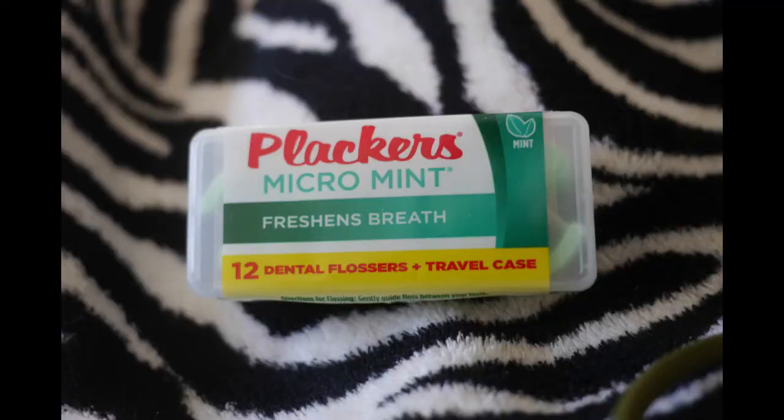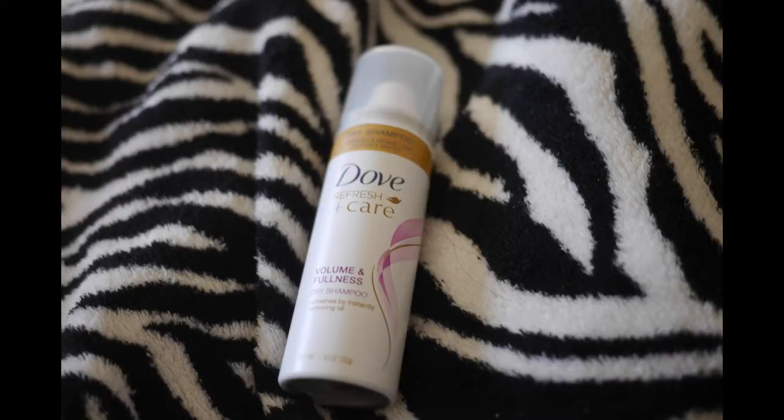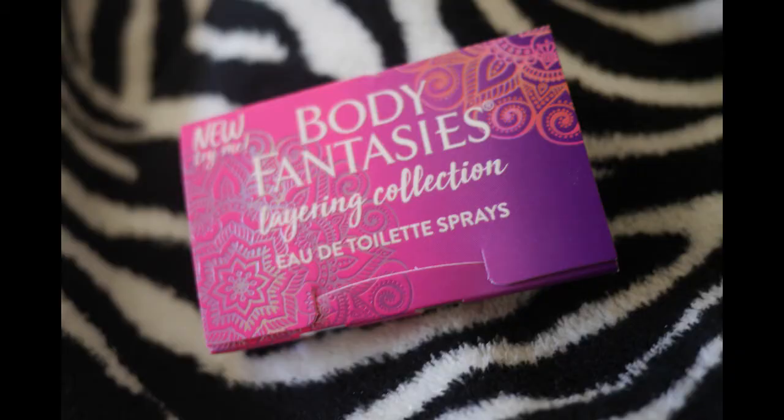We have Placards Micro Mint flossers — these are nice, I'll use those a lot, that'll be great. Then we have from Dove some dry shampoo, and this is Body Fantasies Layering Collection Eau de Toilette spray, so this is a perfume.